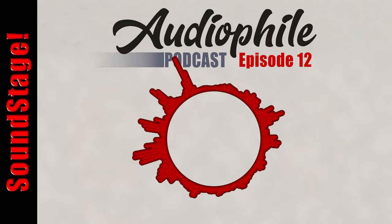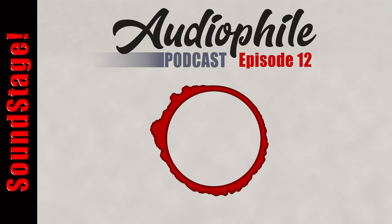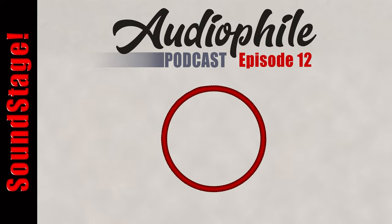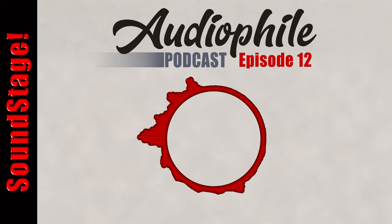Hello, I'm Brent Butterworth, editor of Soundstage Solo. And I'm Dennis Berger, editor of Soundstage Access. This is the Soundstage Audiophile Podcast. Soundstage is a collection of nine microsites available at soundstage.com that deals with every aspect of audio you can pretty much imagine, from really low-end, maybe $14 or $15 earphones and Bluetooth speakers, all the way up to half-million-dollar audio systems. And we're talking about all kinds of stuff this week.